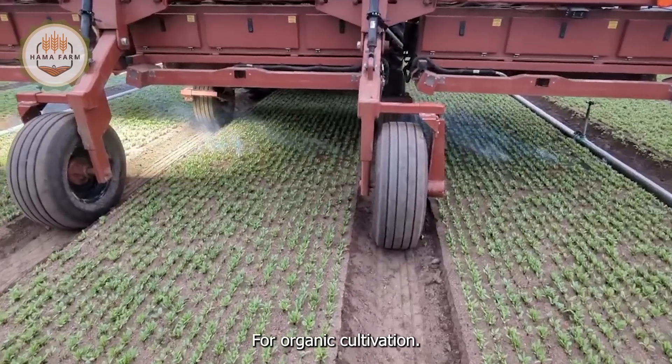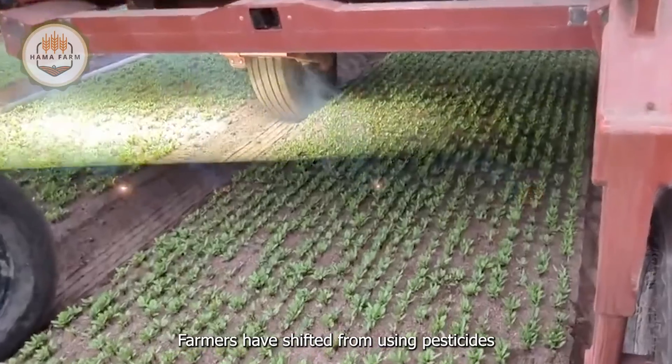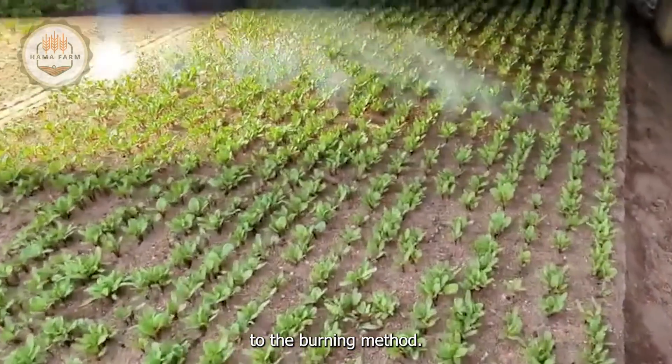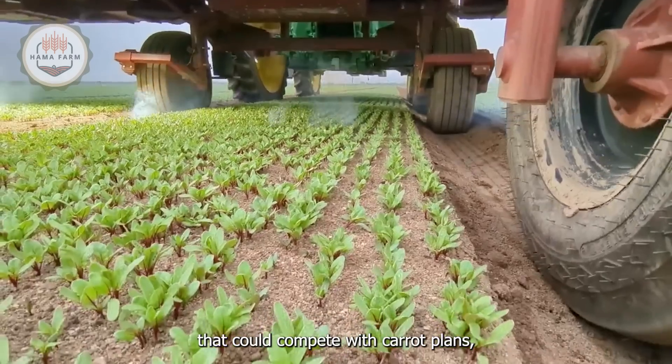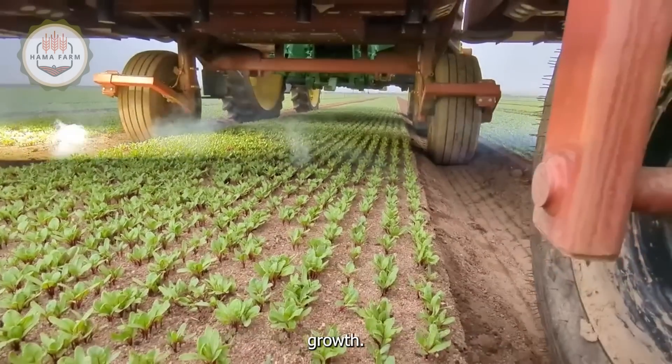For organic carrot cultivation, farmers have shifted from using pesticides to the burning method. This method helps eliminate weeds and grass mats that could compete with carrot plants while creating an ideal environment for crop growth.